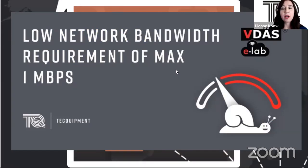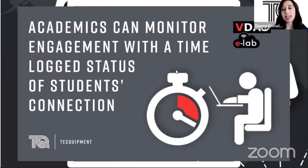Because it's only about transferring live data, it has a low network bandwidth — only one megabit per second for the most data-intensive experiments, and for many experiments it's significantly less than that. Academics can also monitor engagement: when running VDAS eLab as a demonstrator, within the connection view you can see what students have connected and at what time. It's all in a time log status, so you can check whether people are participating in the session.